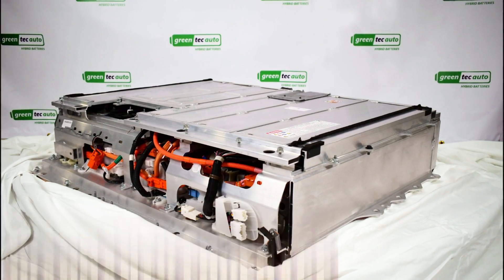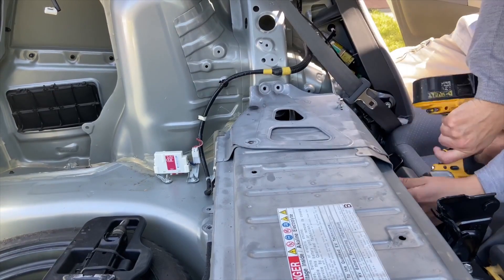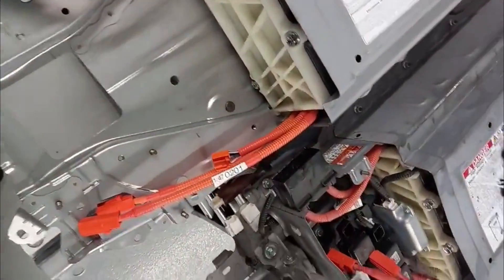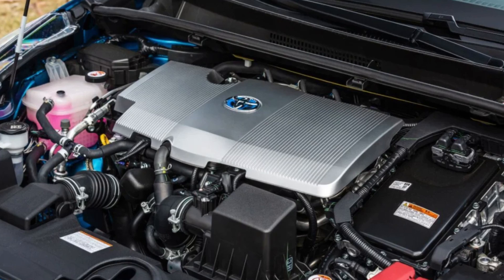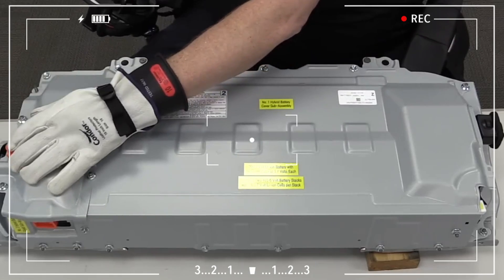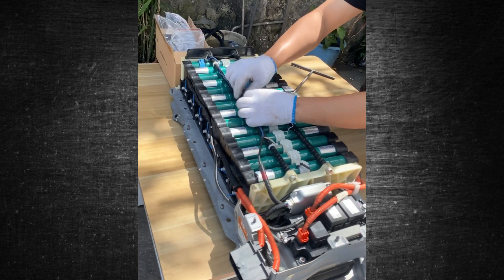In certain cases, the replacement of your Prius battery will be covered by the warranty. The battery on a 2019 or older Prius model is covered by an 8-year or 100,000-mile warranty. In states with California emission regulations, the warranty is instead 10 years and 150,000 miles. Toyota expanded warranty coverage starting in 2020, with all newer models coming with a 10-year or 150,000-mile battery warranty. If your hybrid battery dies during this time, visit your neighborhood dealership for a complimentary replacement.